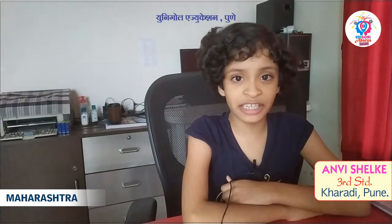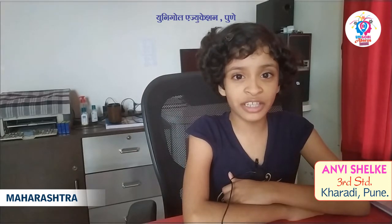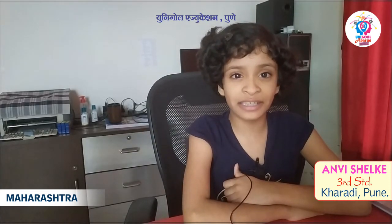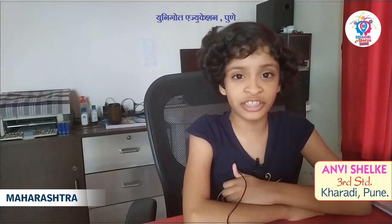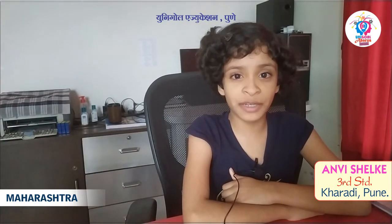Hello friends, my name is Anvi J.K. and I am in Nirmala Convent School, 3rd Standard. I am taking online training of Abacus and Rubik's Cube from Unigul Education, Pune. Now I am going to show you level 5th performance.